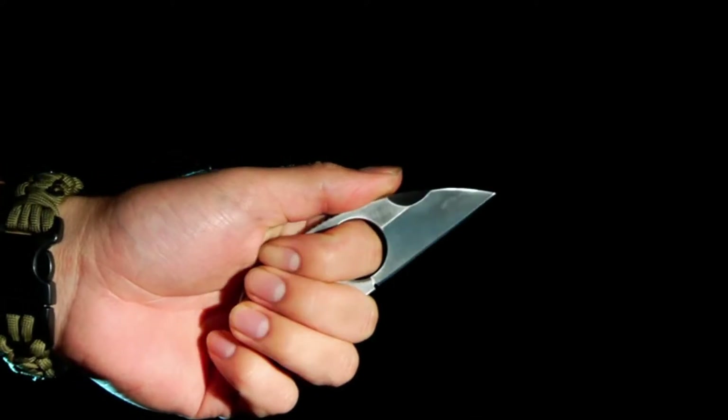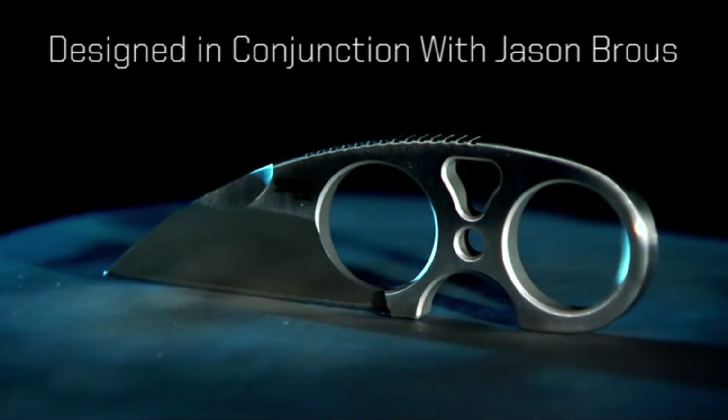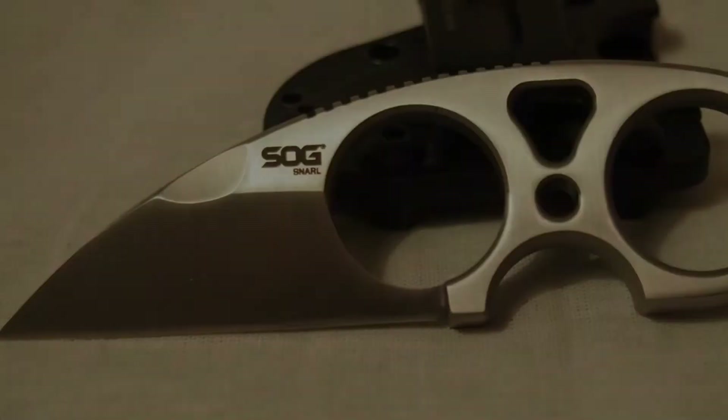The Sheepsfoot style blade, made from 9CR13MOV stainless steel with a satin finish, is easy to maneuver without getting your fingers caught up in the action, and the ergonomic shape of the knife makes it easy to use without feeling cramped, which can be the case with other knives this size.